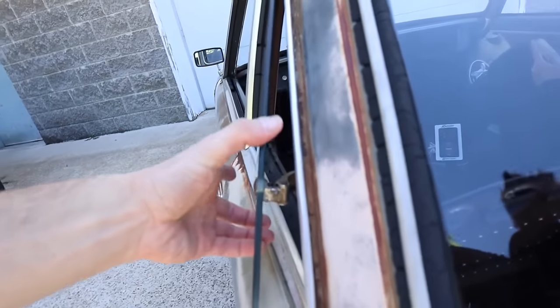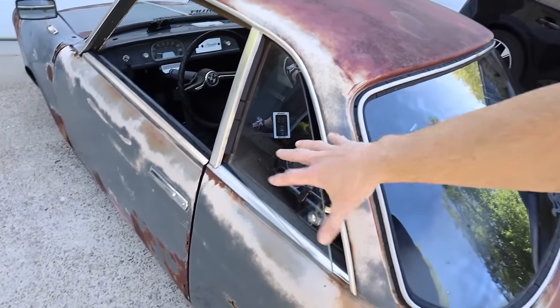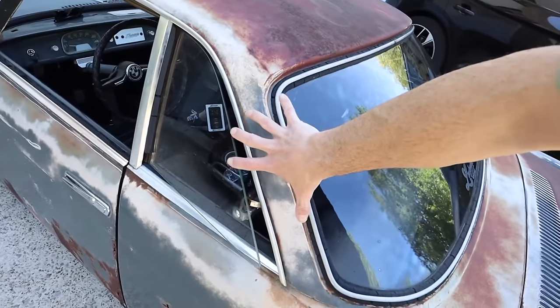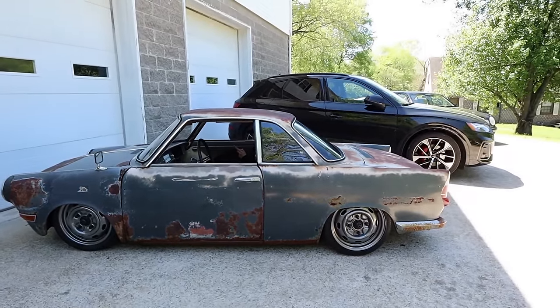As you can see, the Sport Coupe has these factory pop-out side windows. The Coupe had this short roof with this little pop-out window. The saloons were a longer roof with a larger static side window. In my opinion, the Coupes are such a bizarre looking little car.